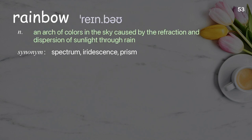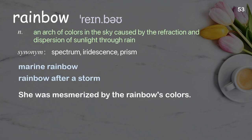Rainbow: an arch of colors in the sky caused by the refraction and dispersion of sunlight through rain. Examples: marine rainbow, rainbow after a storm. She was mesmerized by the rainbow's colors.